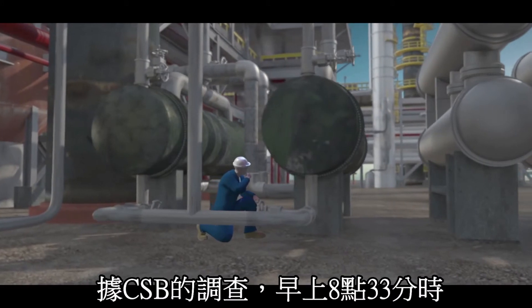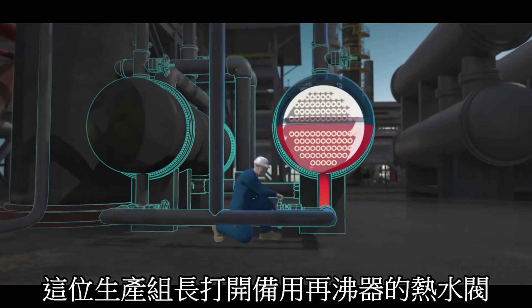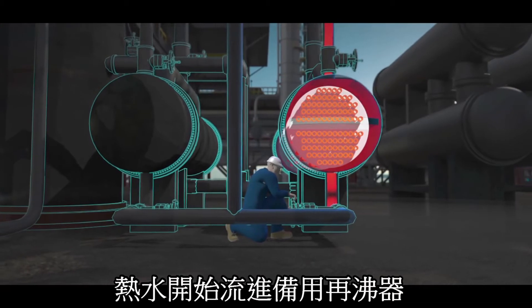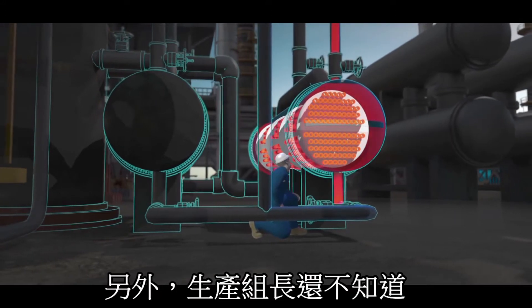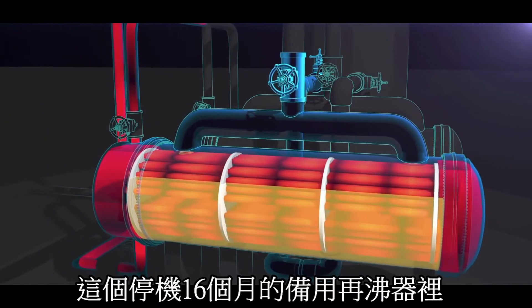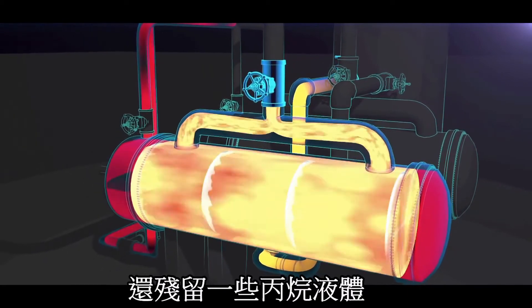The CSB determined that at 8:33 a.m., the operations supervisor likely opened the water valves on the standby reboiler. Hot water began flowing inside. The valves blocking the reboiler from its protective pressure relief valve remained closed. But unknown to the operations supervisor, the standby reboiler contained flammable liquid propane that had accumulated during the 16 months the reboiler was out of service.